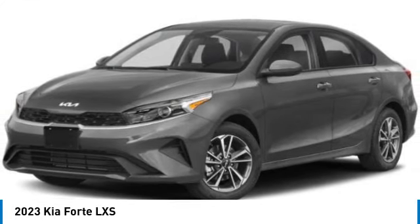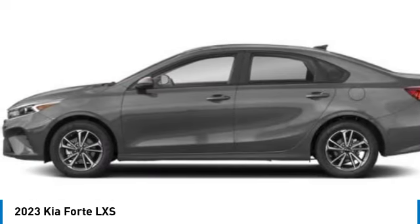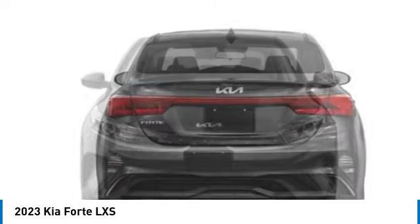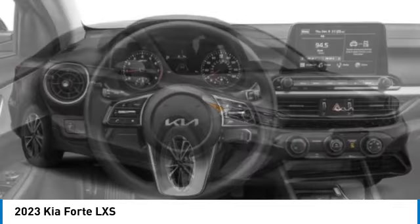We are pleased to show you the 2023 Forte. If you're looking for a trendy and feature-laden compact sedan, the Kia Forte is for you. It offers an exceptional combination of innovative design, high-quality engineering, and outstanding value. This vehicle has less than 100 miles.